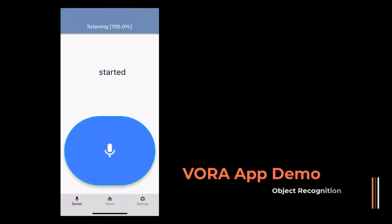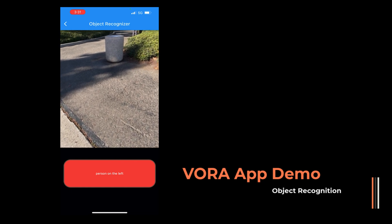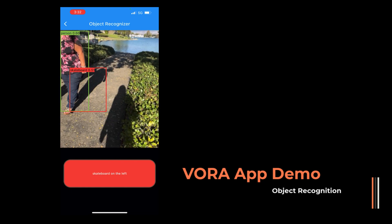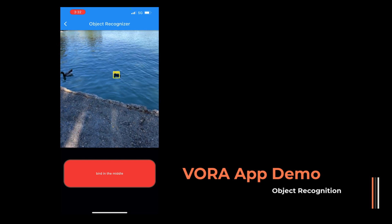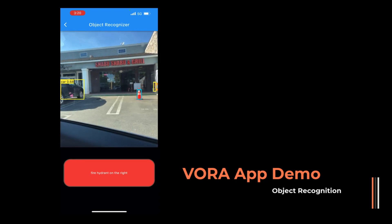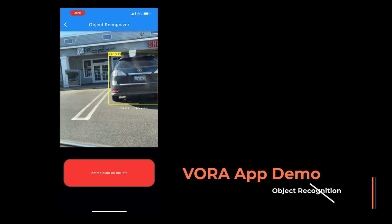Voice command started. Object recognition started. Person on the left. Person in the middle. Person on the left. Bird in the middle. Fire hydrant on the right. Car in the middle. Potted plant on the left.